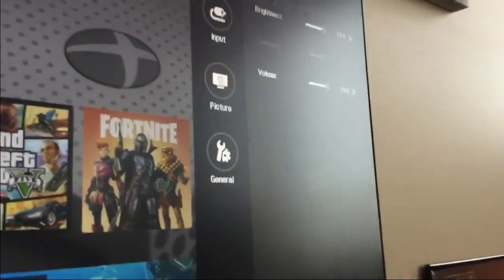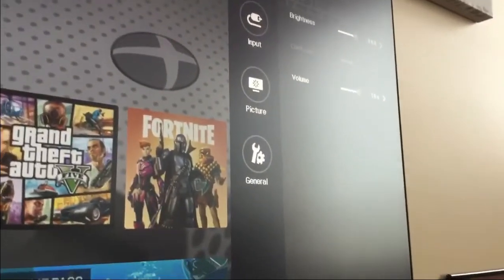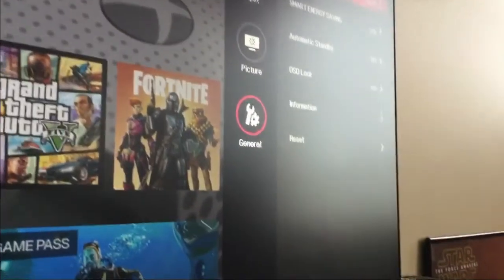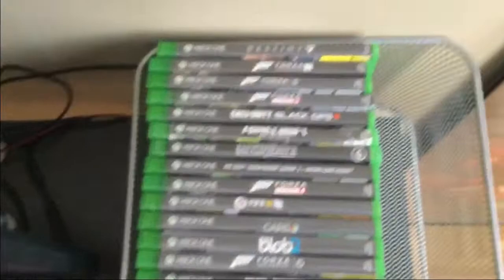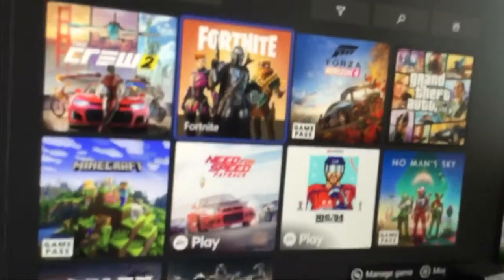These are pretty much the basic settings of the monitor. Anyways, this is my keyboard lit up, if you're wondering. These are my Xbox One games, if you're wondering what they are. Moving on — here's my chair that I use. It's a basic chair, I've showed this in the past.